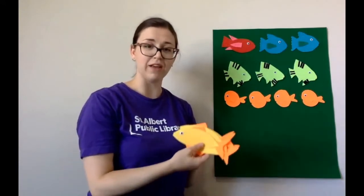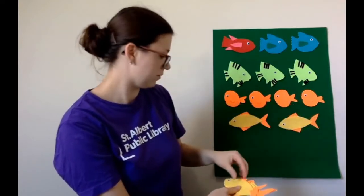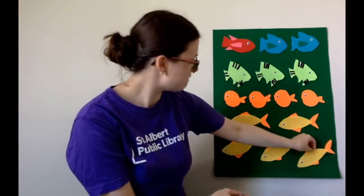And our last fish is yellow. And we have one, two, three, four, five yellow fish. Five little yellow fish swimming in the water, swimming in the water, swimming in the water. Five little yellow fish swimming in the water. Bubble, bubble, bubble, bubble, pop!